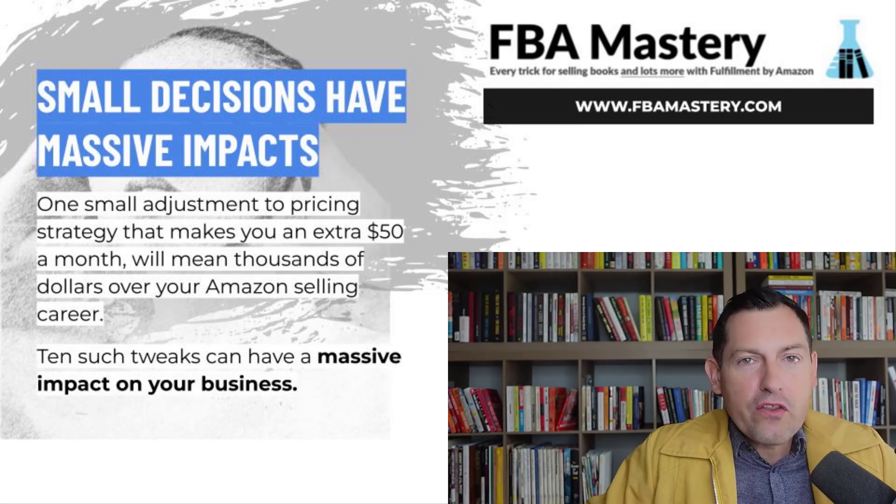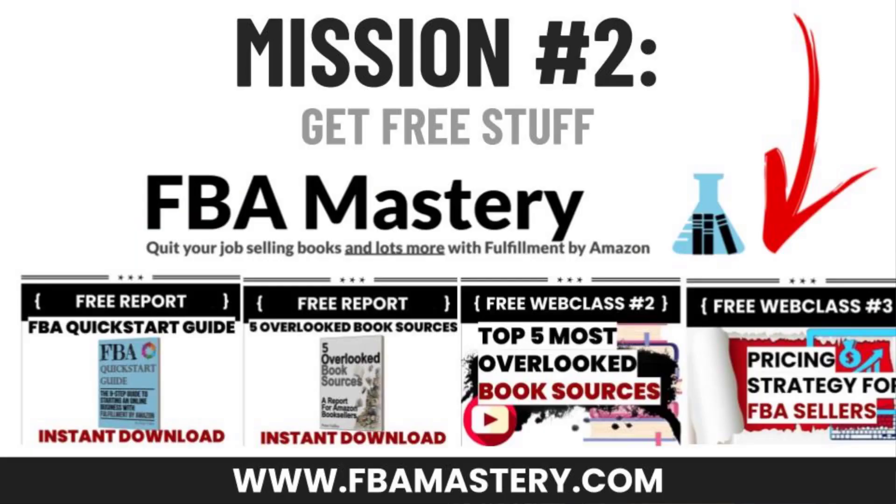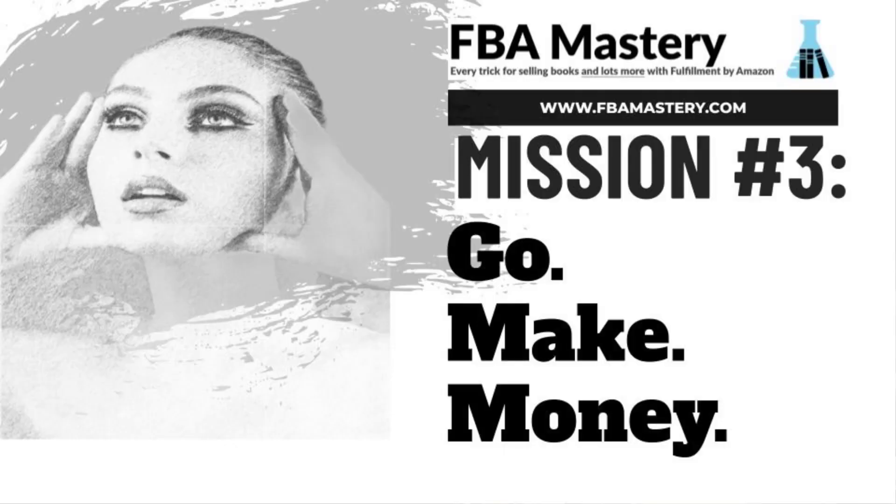There's no such thing as a small pricing strategy decision. Now that we've covered all this, subscribe to my YouTube channel, head to FBMastery.com to get all my free reports and web classes, and take what you learned in this video and put it into action. Our time together has been wasted if you do not put this into action immediately — go back and watch the video again, take notes, read the article at FBMastery.com, put it into practice. Thank you guys so much — this is Peter Valley signing off.